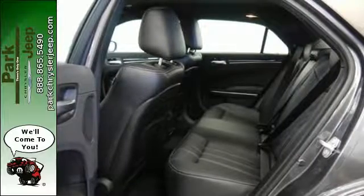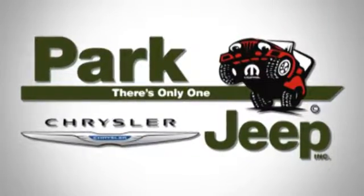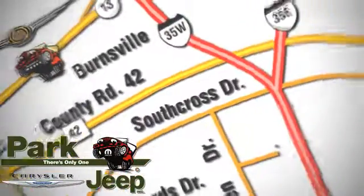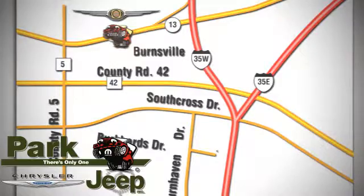Stop by and take this 300 for a test drive today. Discover Park Chrysler Jeep today. We're conveniently located at 1408 West Highway 13 in Burnsville, Minnesota, just off 35W.